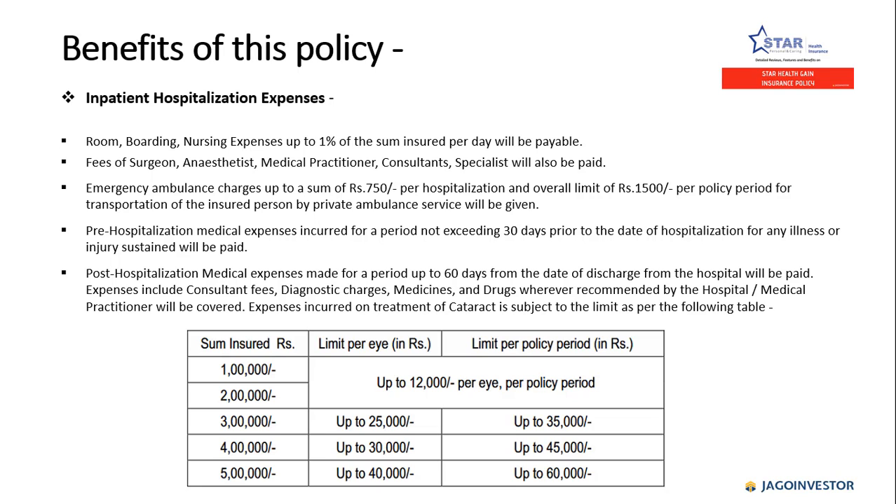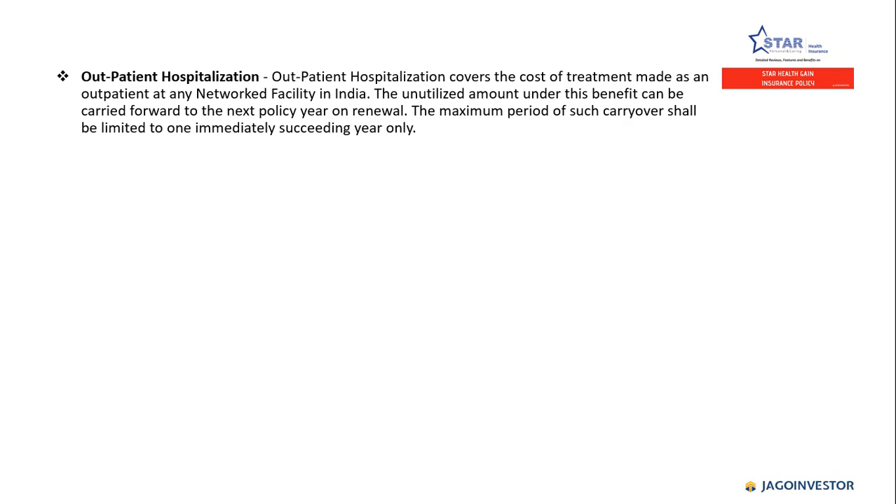Expenses incurred on treatment of cataract will also be paid subject to limits. As shown in this diagram, for sum insured of one lakh and two lakh, the limit is up to 12,000 rupees per eye per policy period. For sum insured of three lakh, it is up to 25,000 per eye and up to 35,000 per policy period, and so on.